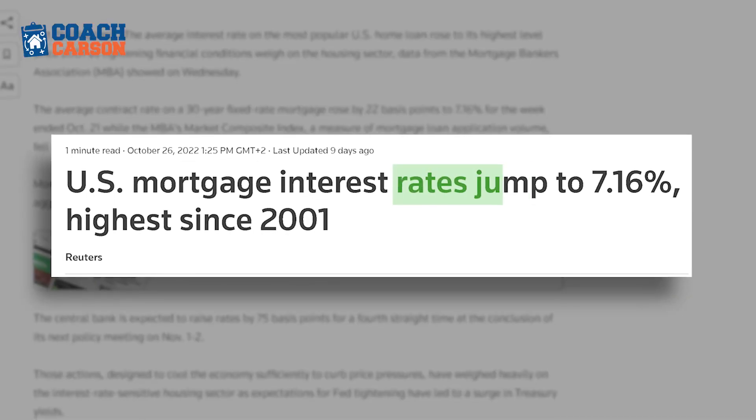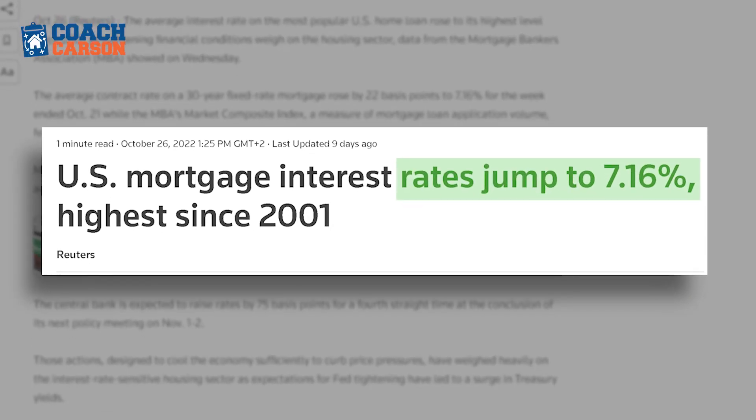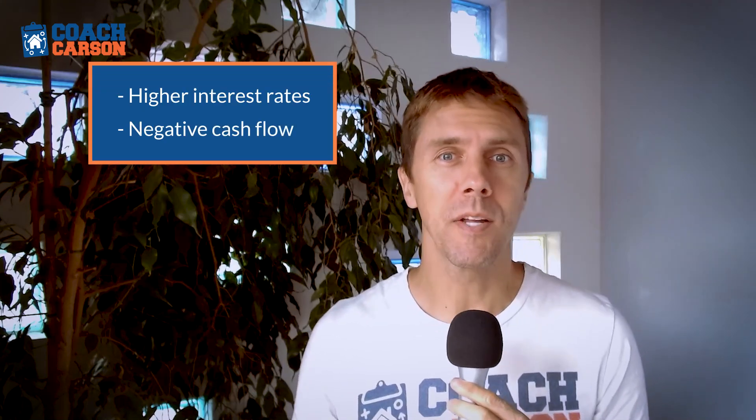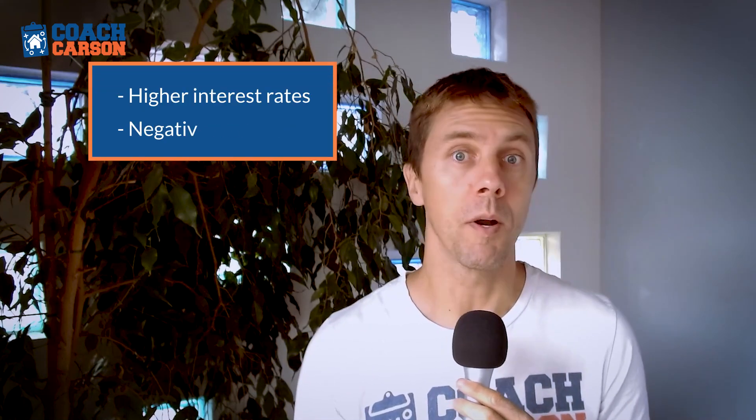Interest rates on mortgages have skyrocketed to levels we haven't seen in a long time, and this has definitely changed the game for us as real estate investors. On the plus side, the market has slowed down and there are a lot more opportunities to buy good deals. But on the negative side, those same high interest rates have made it much more difficult to make a positive cash flow on a property.